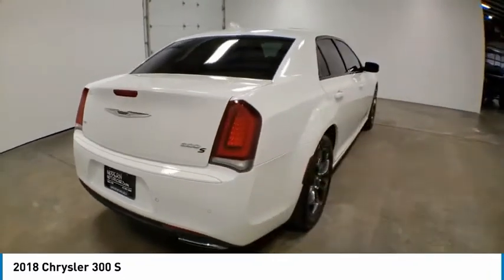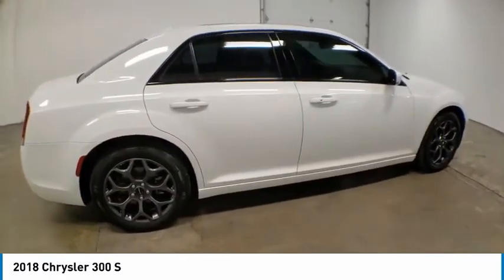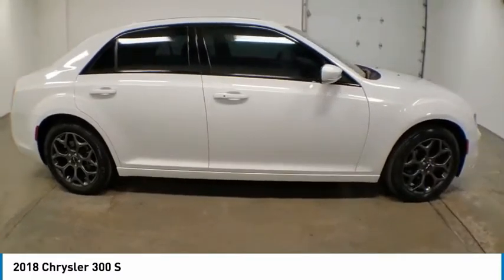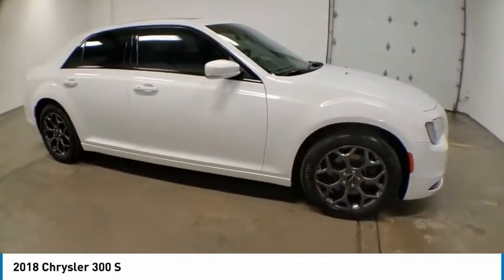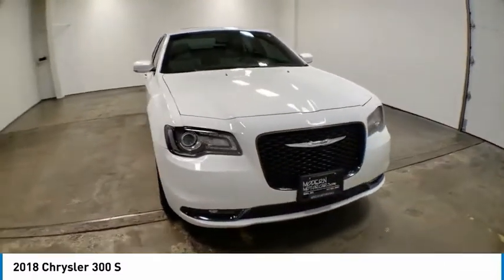Electronic stability control, brake assist, traction control, remote keyless entry, fog lights, speed control, four-wheel disc brakes, dual-pane panoramic sunroof, rear window defroster, heated steering wheel.